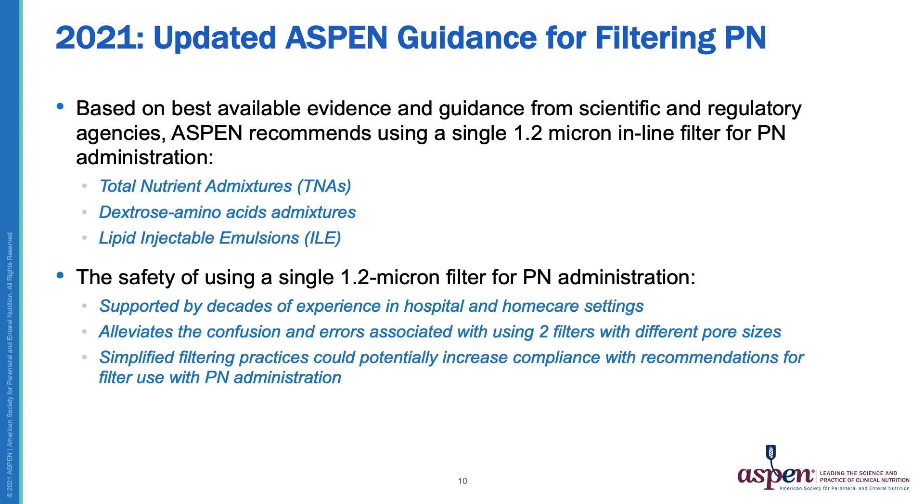This brings us to the 2021 updated Aspen guidance for filtering PN. Based on the best available evidence and guidance from scientific and regulatory agencies, Aspen recommends using a single 1.2 micron inline filter for all PN administration. This includes total nutrient admixtures, dextrose and amino acid admixtures, and lipid injectable emulsions. The safety of using a single 1.2 micron filter has been supported by decades of experience in hospital and home care settings. It alleviates the confusion and potential for error associated with using two filters of two different pore sizes and simplifies filtering practices to potentially increase compliance.